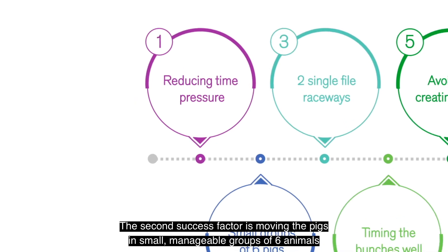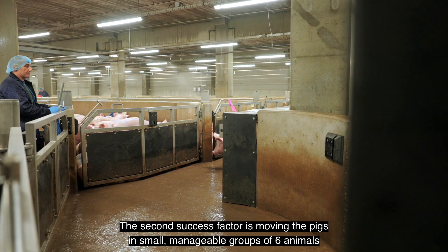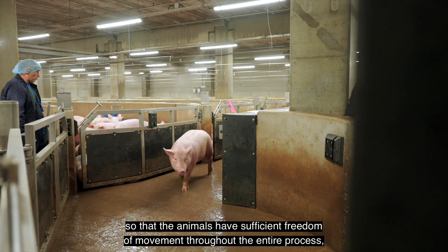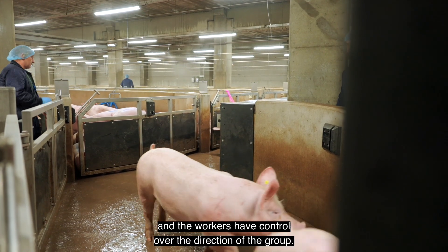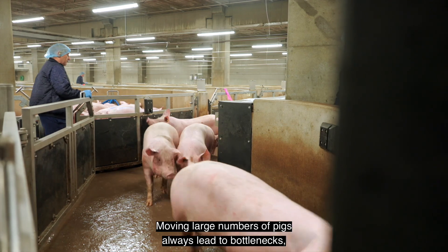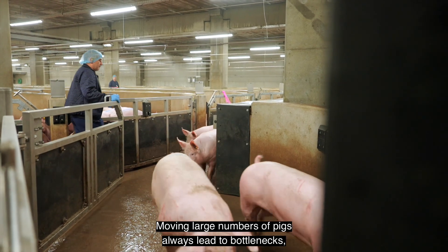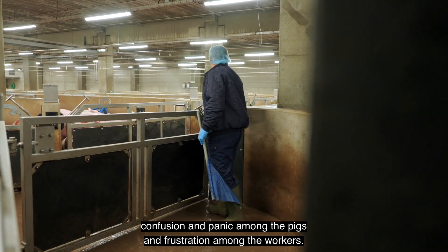The second success factor is moving the pigs in small, manageable groups of six animals so that the animals have sufficient freedom of movement throughout the entire process and the workers have control over the direction of the group. Moving large numbers of pigs always leads to bottlenecks, confusion and panic among the pigs, and frustration among the workers.